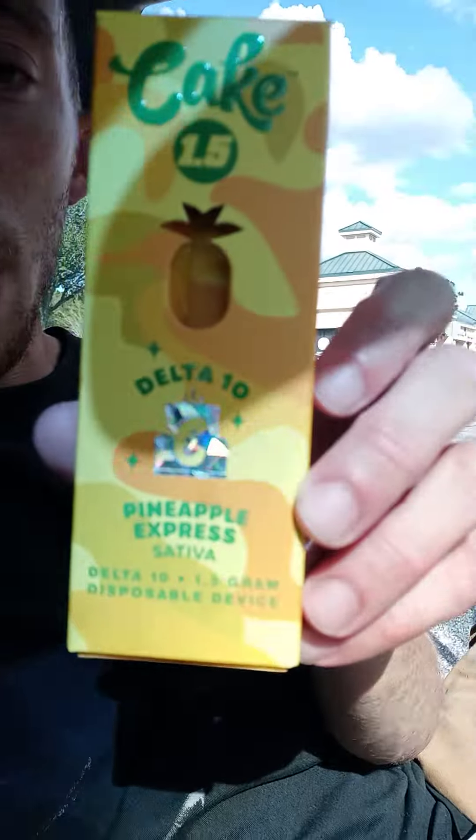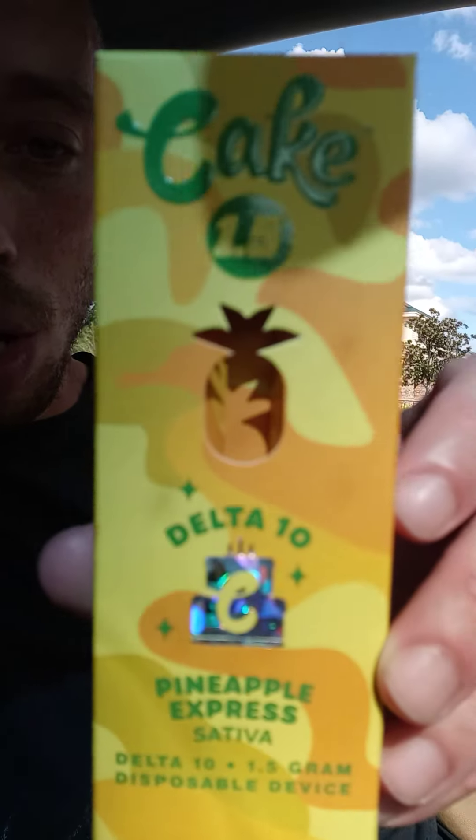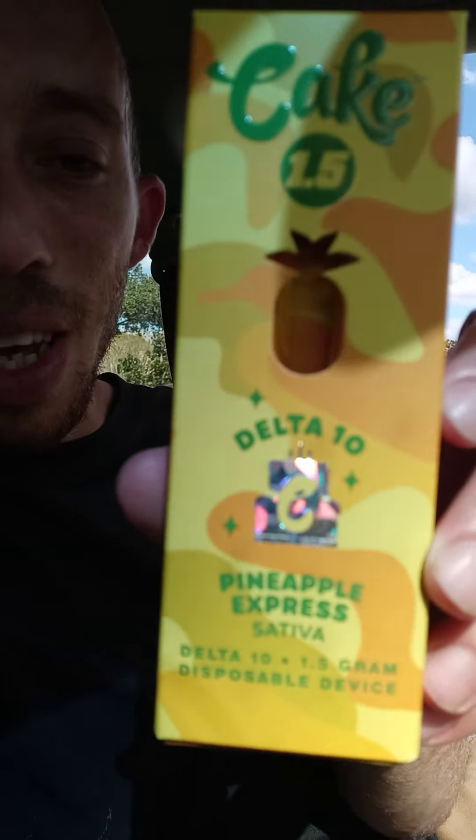Welcome back to my channel. The video I made, the first one, I kind of messed it up a little bit, but here's what was the brand — Cake, Pineapple Express, and it's Delta 10.